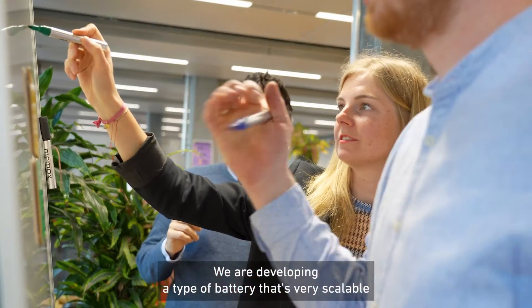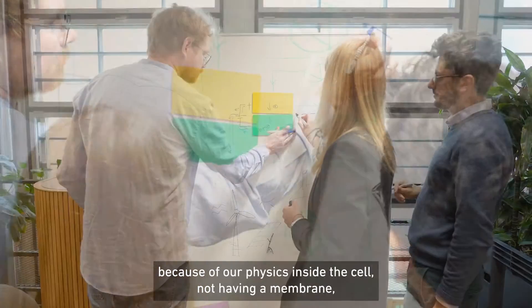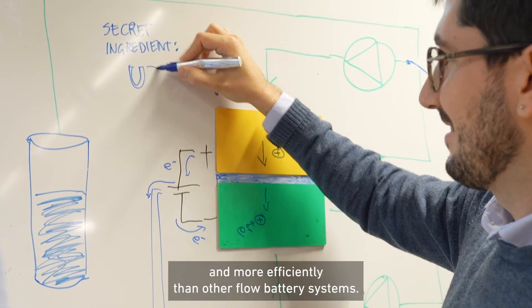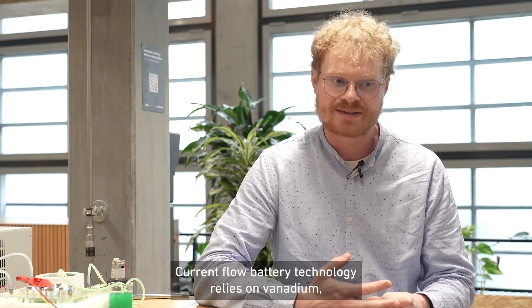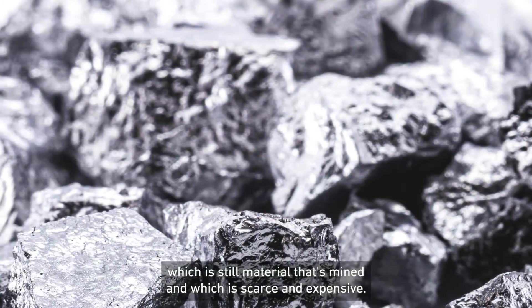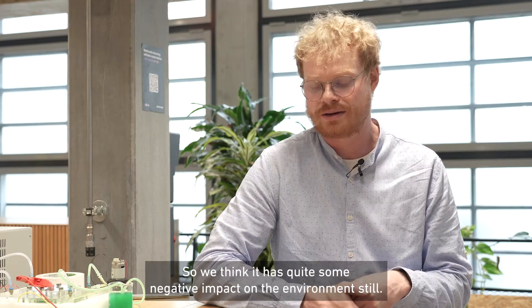We are developing a type of battery that's very scalable. Because of our physics inside the cell — not having a membrane — we are able to do that cheaper and more efficiently than other flow battery systems. Current flow battery technology relies on vanadium, which is a material that's mined and which is scarce and expensive. So we think it has quite a negative impact on the environment.